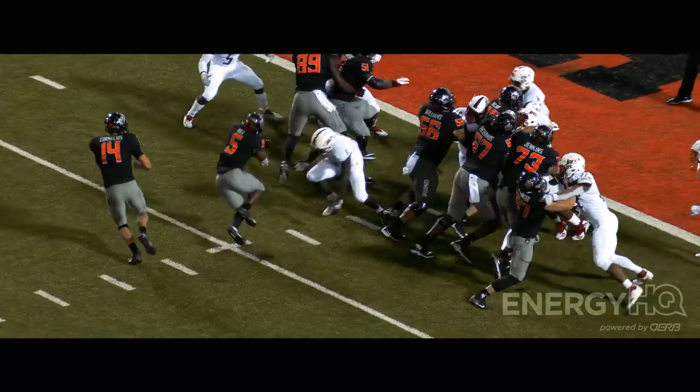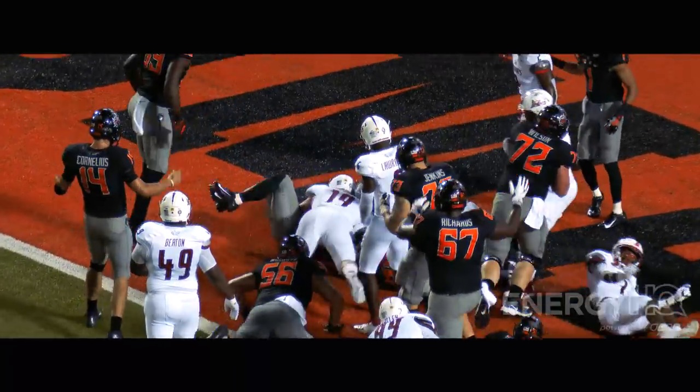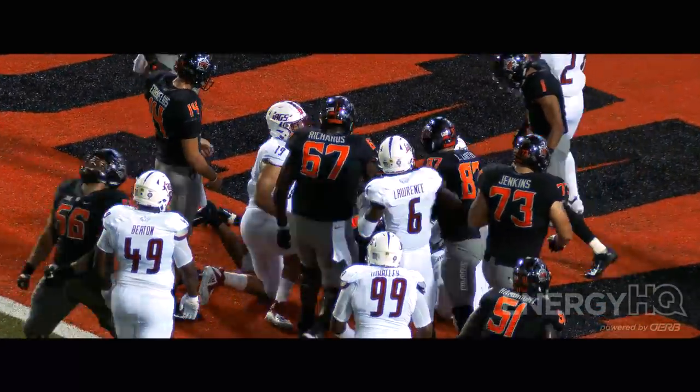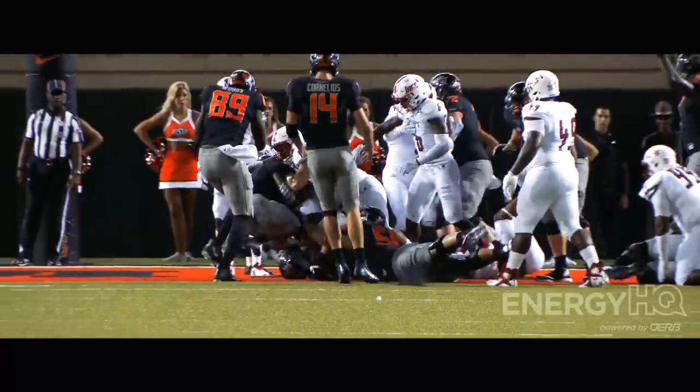Final seconds of the half. Two-yard line — Justice Hill driving and gets in! Second and third effort for Justice Hill. He's not just a fast running back, he's a tough running back, and he's in for the Cowboys' touchdown.